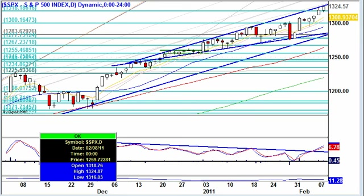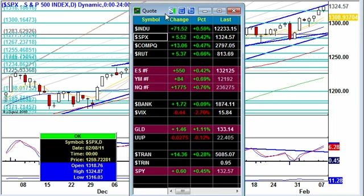Hello, traders out there in trader land. My name's Dez, senior analyst and mentor here at CrocTrade. It's Tuesday, February 8th, 2011, and the markets keep heading northbound.